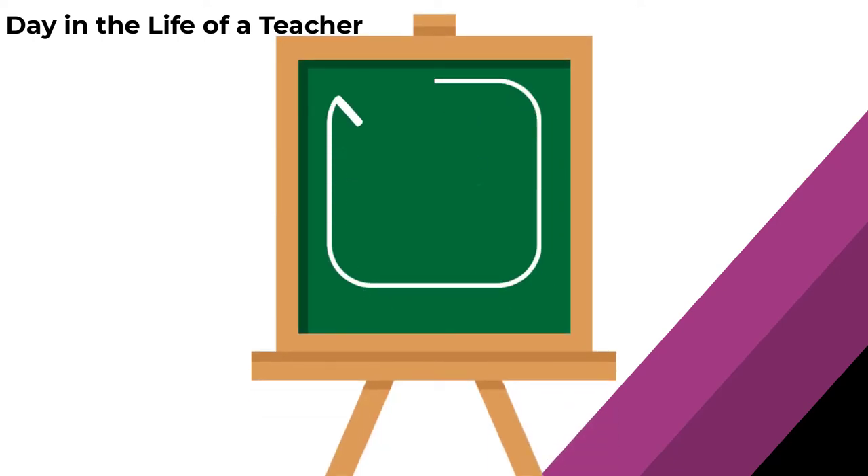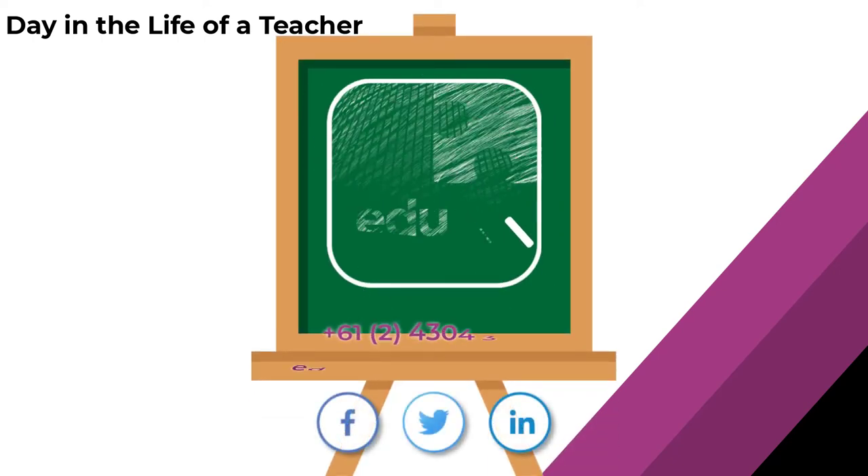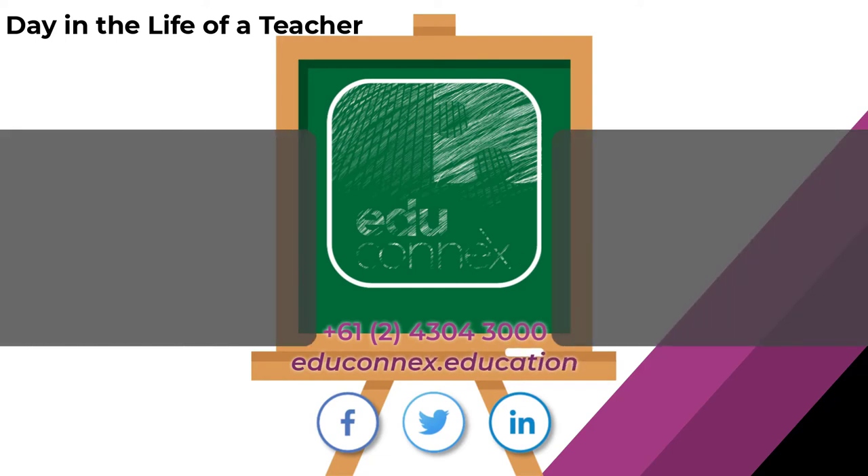It's time to let your teachers get back to teaching with Educonnex. Get in touch with us to find out more.